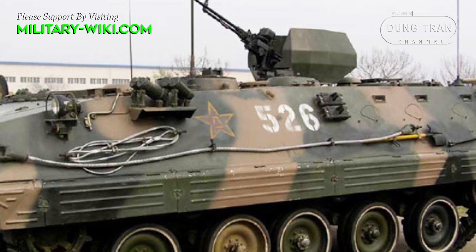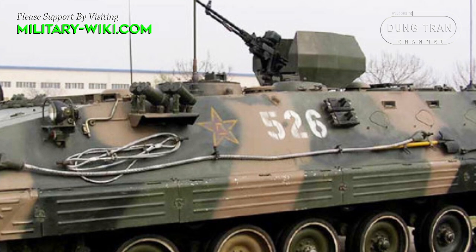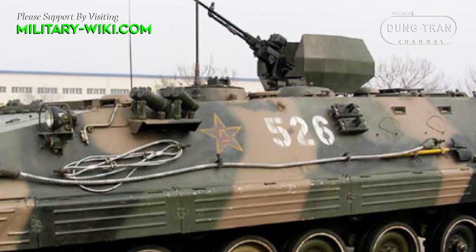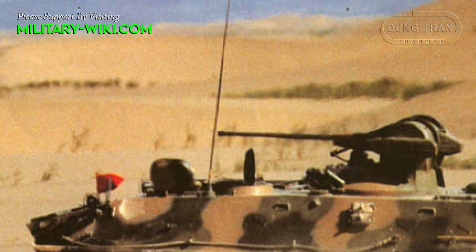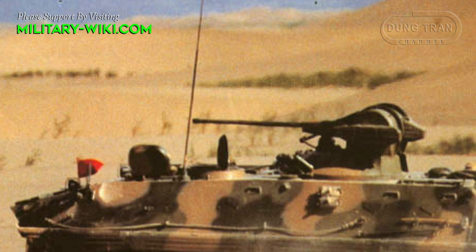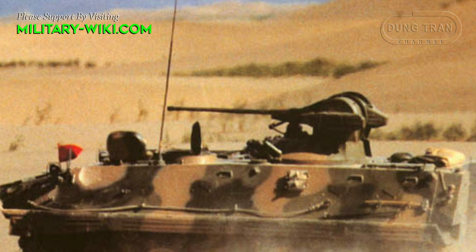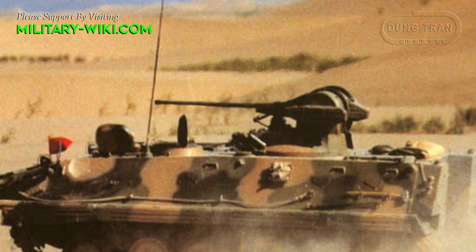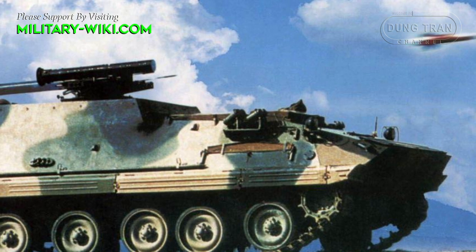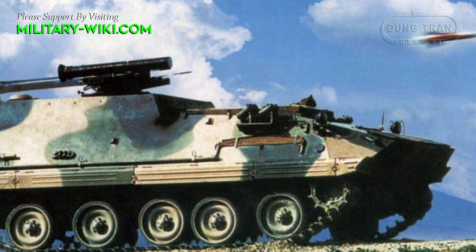The main armament on the Type 89 APC is a single 12.7 mm machine gun located over the forward roof hatch. On the Type 307 variant, the main armament is increased to an externally mounted 25 mm cannon with a coaxial 7.62 mm machine gun. There is also an HJ-8 anti-tank guided missile carrier variant.